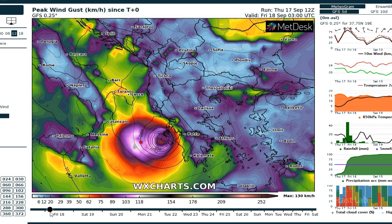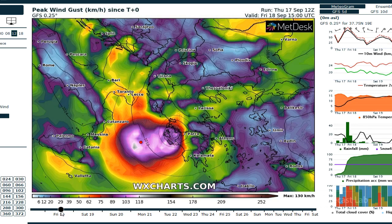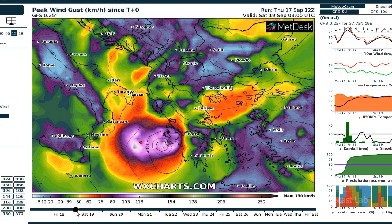It's interesting that we don't get these in the US, so we may have to start using this site a little bit more to look at North American hurricanes. But you can see the track there of the max winds.